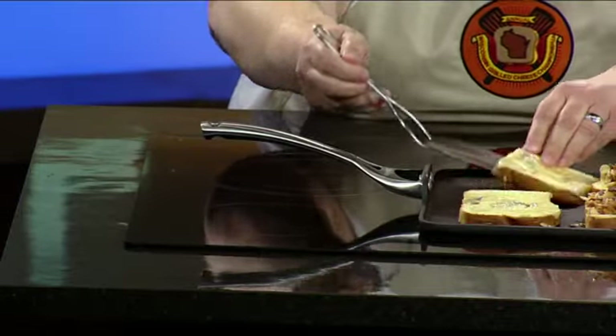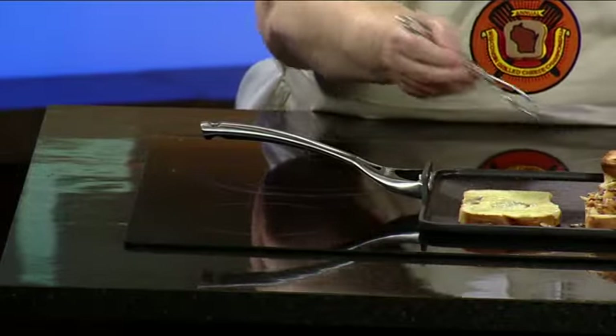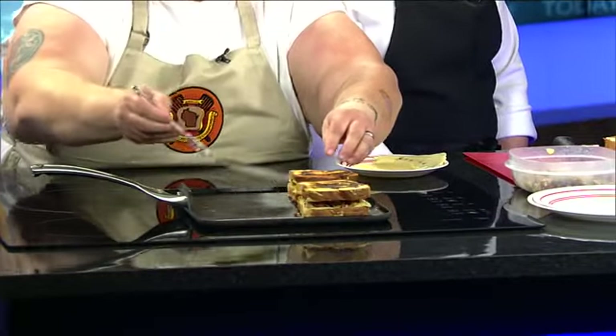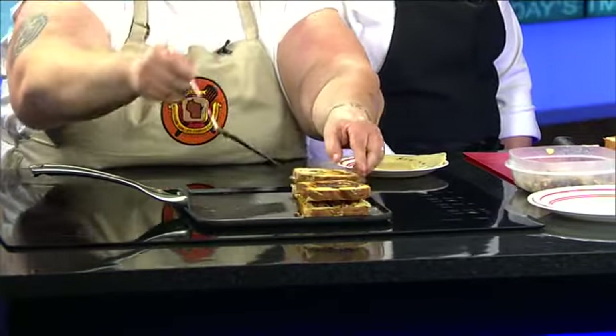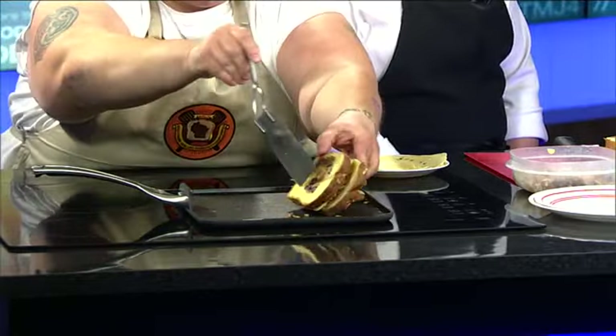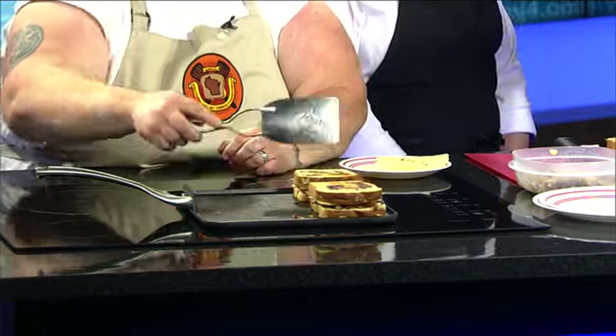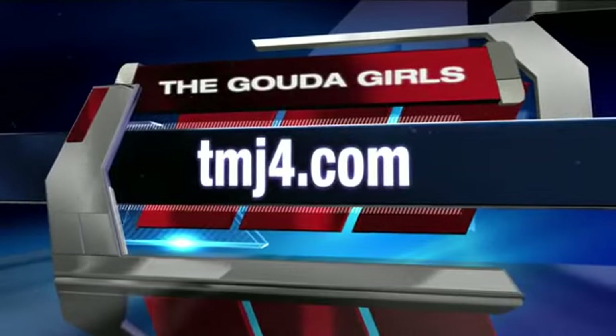There are a few seconds left — do you want to wrap that up for us? You bet. The top goes on, right? Yep. Two delicious looking sandwiches there. We have run out of time, so we're going to wrap it up. I'm going to taste that as soon as we head to commercial break — it looks absolutely delicious. Thank you, Catherine and Tina, it was so good to meet you. Congratulations to you on winning the Wisconsin Grilled Cheese Championship. Thank you again.